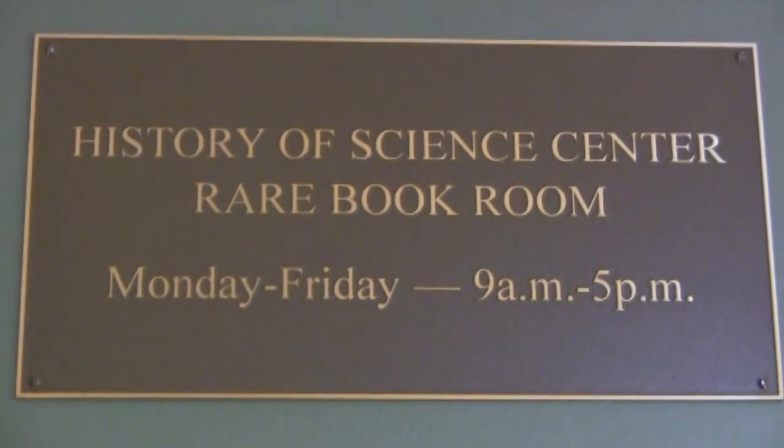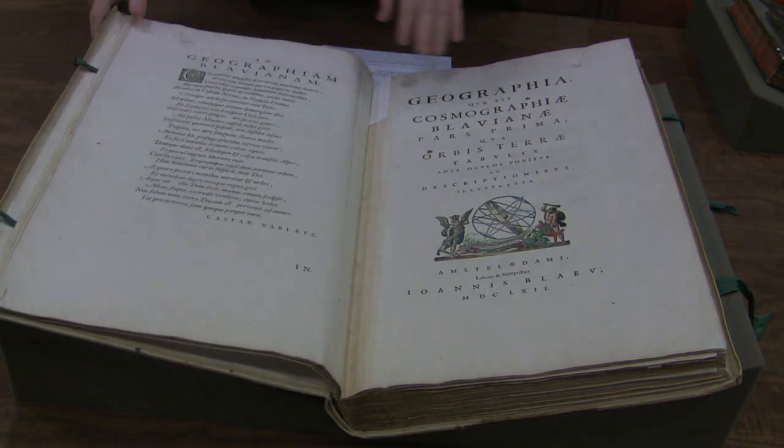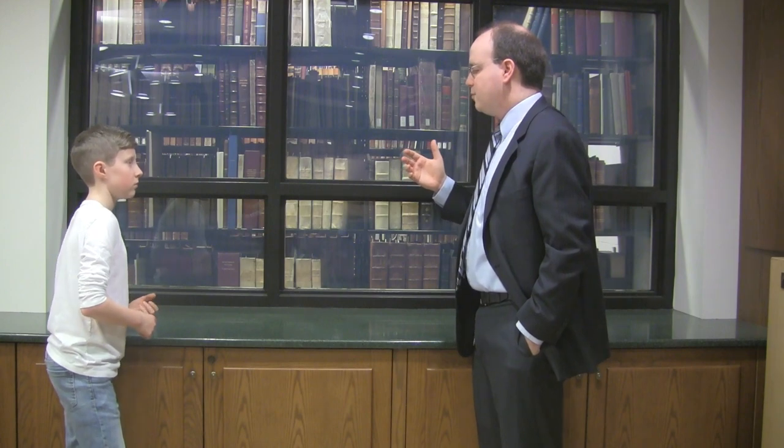Many of the library's most precious treasures are in its History of Science Collection. Some of the books in this collection are 300, 400, or even 500 years old. Benjamin Gross is the library's Vice President for Research and Scholarship. We have about 10,000 books in the History of Science Collection, just the rare book part of the library. We have books by any famous scientist you've probably heard of — Galileo, Newton, Einstein, Copernicus. But we also have books by authors you might not have heard of.